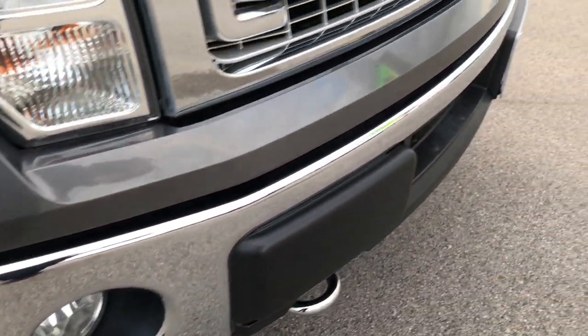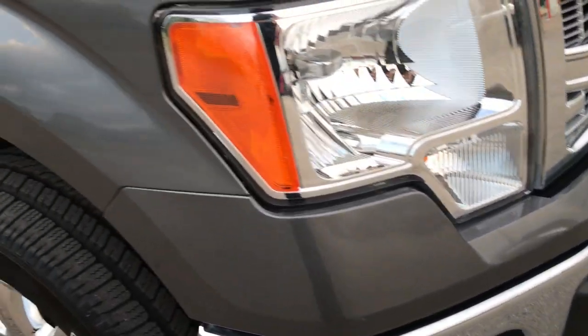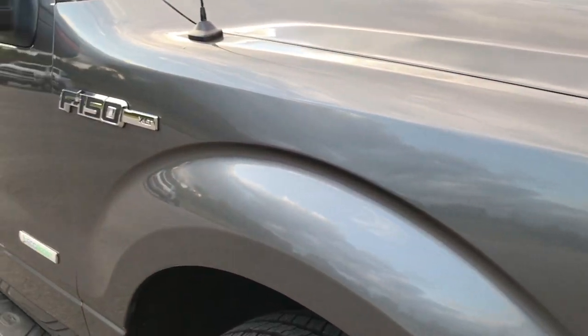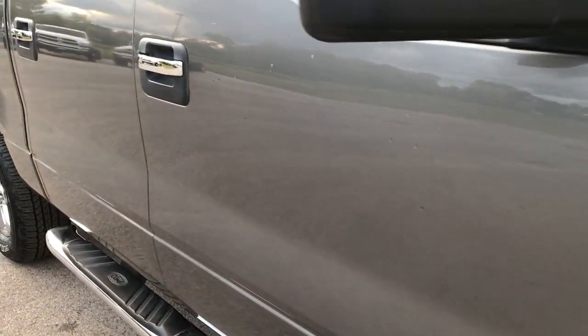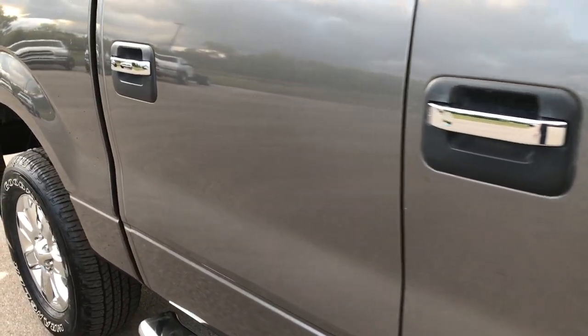Factory fog lights. The front bumper was very clean, I didn't see any dents or dings on that. And as you go down this side of the truck, you can see just how clean the body is, how reflective and glass-like that paint is.